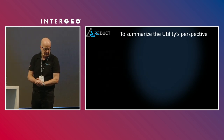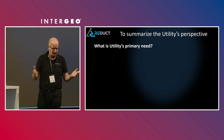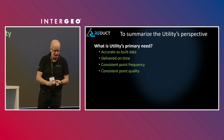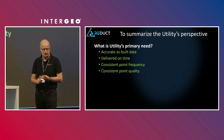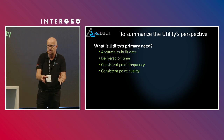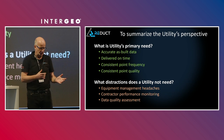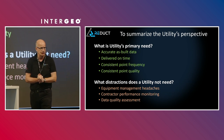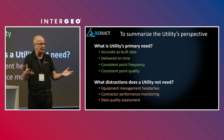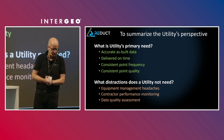From the utility's perspective, the primary need is very basic: they want accurate as-built data delivered on time, at a consistent point frequency and consistent point quality. That's what the utility wants. What they don't need is equipment management issues, contractor performance monitoring, or data quality assessment — because they simply don't have those skills in-house for all the technologies used to map their assets.